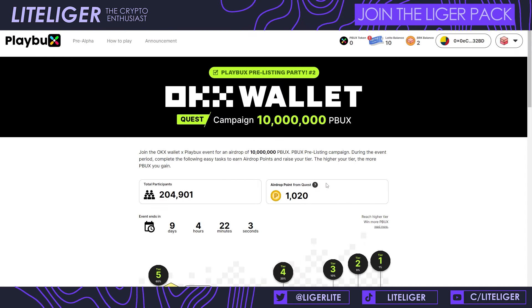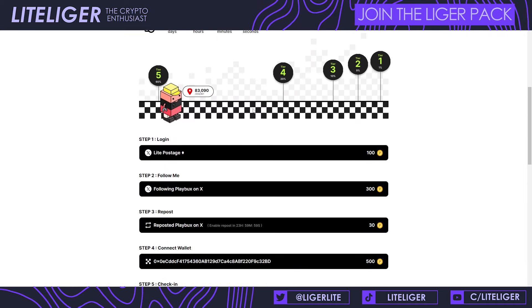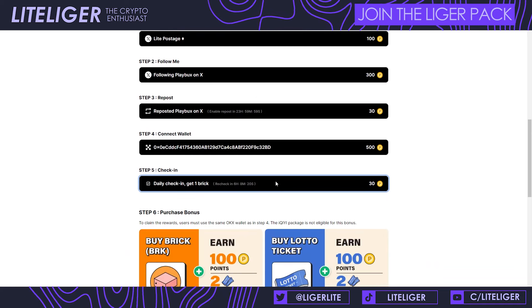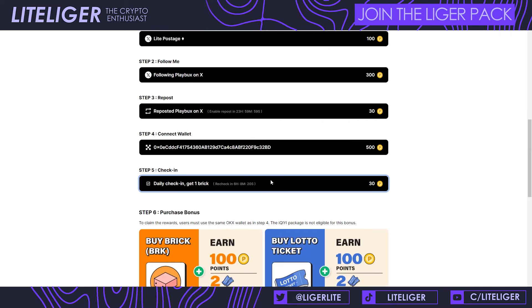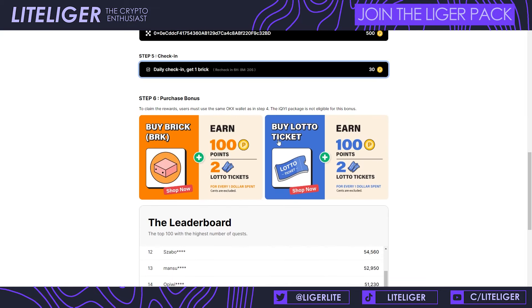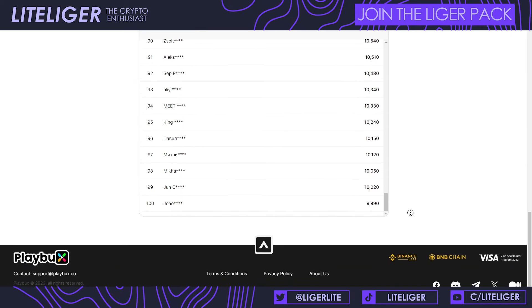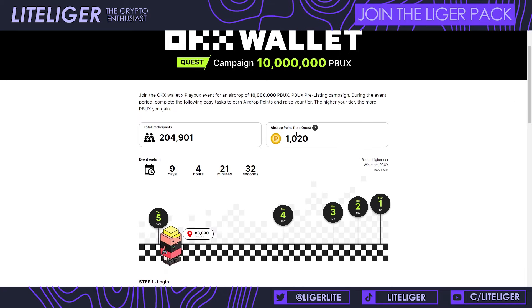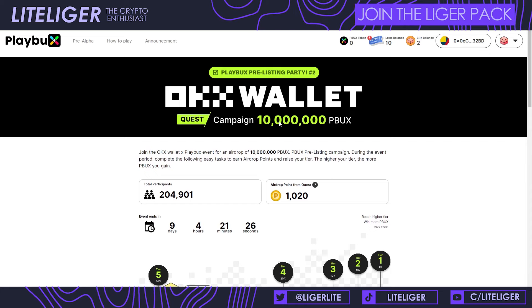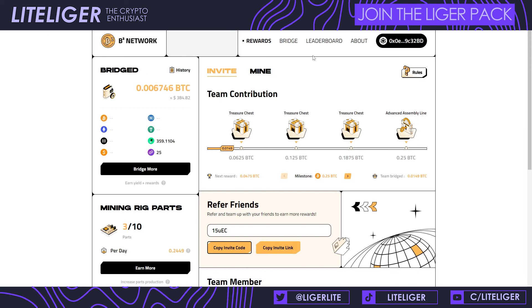We have a Playbox campaign in partnership with OKX Wallet — simple Twitter quests and daily check-ins, which cost about six cents in BNB gas per check-in. This gets you points. You can also buy lotto items but I'm not doing that myself. There's a leaderboard but no referral program. I don't know much about Playbox but it's listing on OKX which is a big exchange, so it might be worth something.